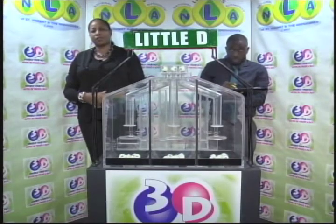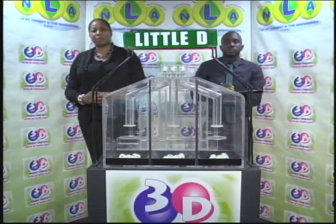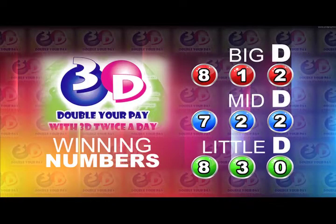Remember, this evening's draw is under the supervision of the auditing firm of BDO, represented by Mr. Hans John. I will now recap the winning numbers. The Big D winning number: 8, 1, 2. The Mid D winning number: 7, 2, 2. And the Little D winning number: 8, 3, 0.